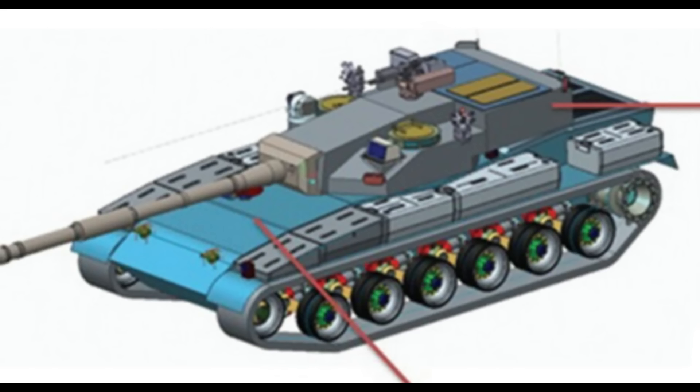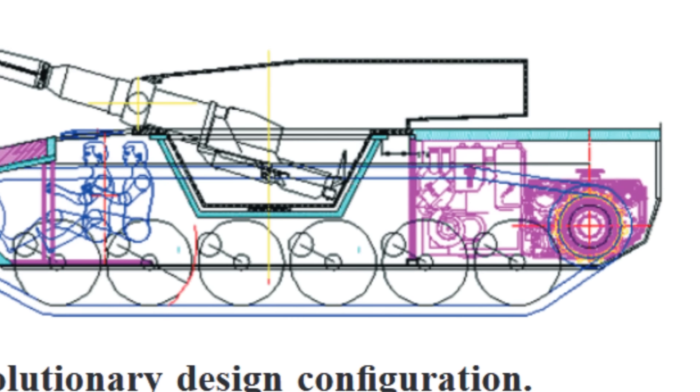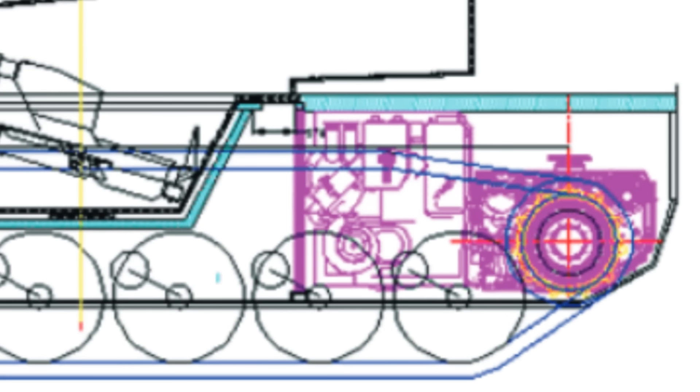The tank is also, if everything goes according to plan, going to be powered by a domestically made Datran 1500hp engine. So for the possible weight of 55 tons, that is a good power-to-weight ratio, and the mobility of the tank should be quite decent.